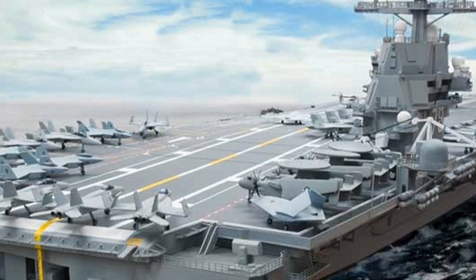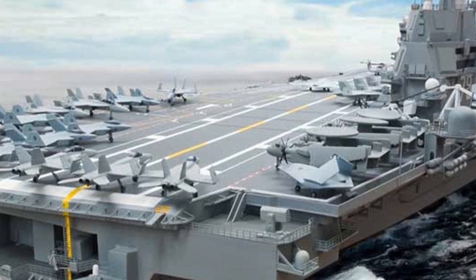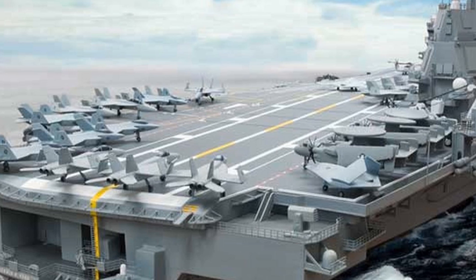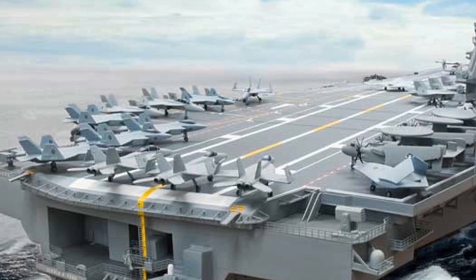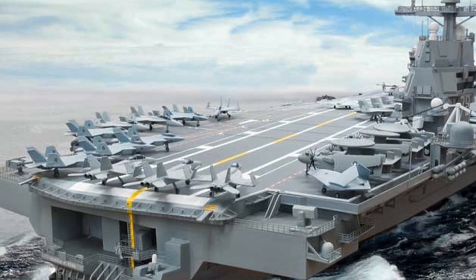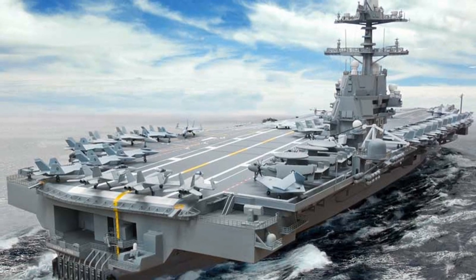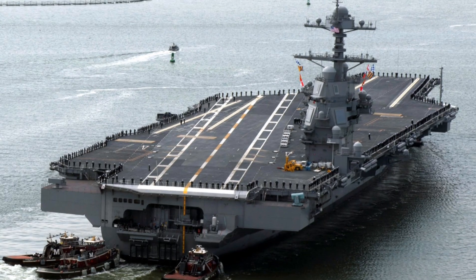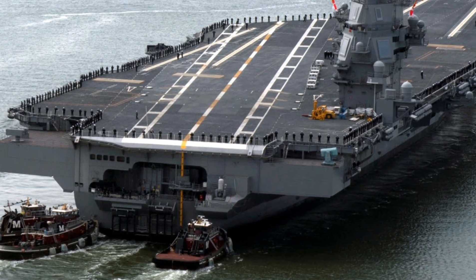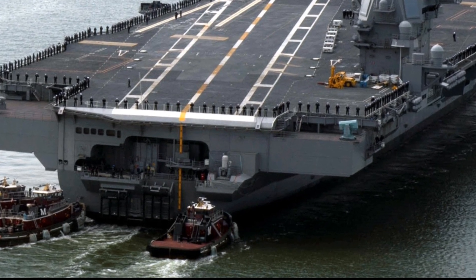Then there's the Advanced Arresting Gear, or AAG, used to recover aircraft. Like EMALS, this system replaces older hydraulic technology with electric motors and digital controls, enabling safer and more reliable landings — especially for lighter unmanned aircraft, which are becoming more common in modern naval aviation.